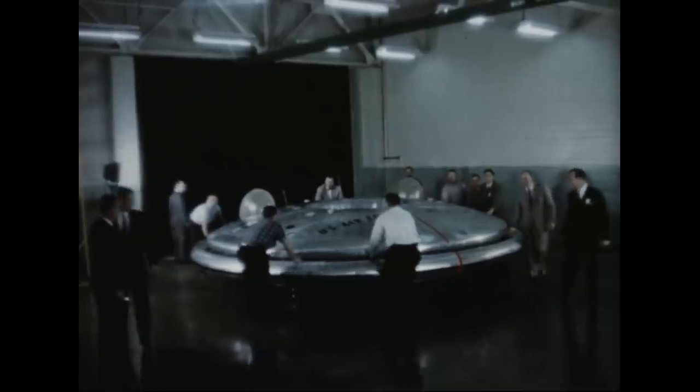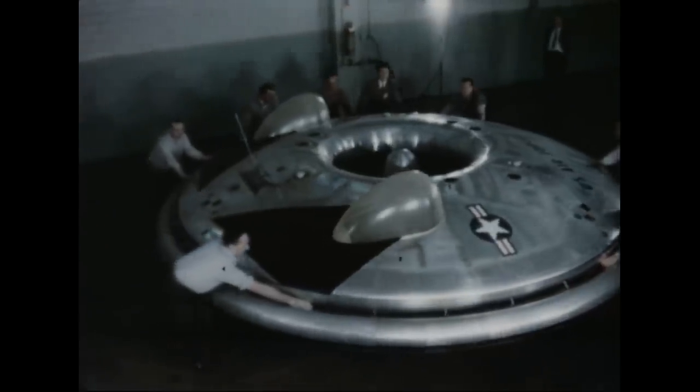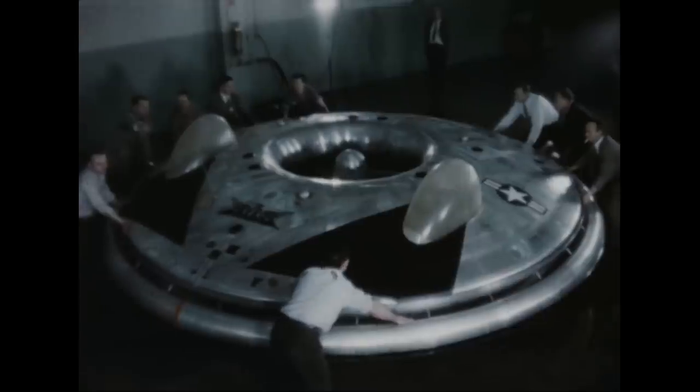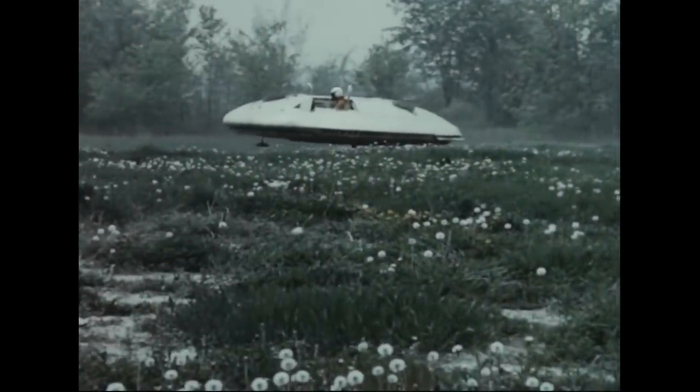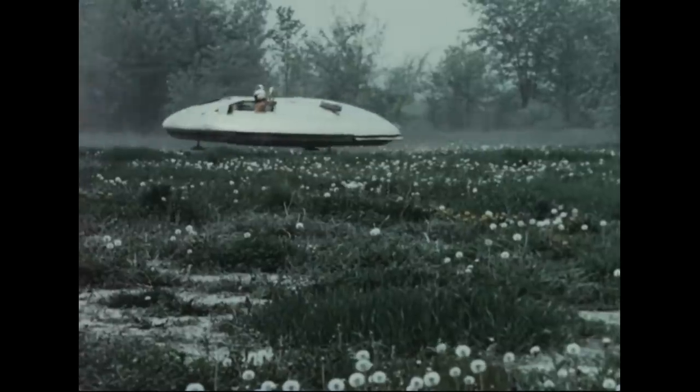Stability wasn't the only problem. Turning the craft around was slower than you might imagine for a disc-shaped plane: five seconds clockwise, eleven seconds counterclockwise, due to the spinning of the turbine. Since planes live or die on being able to outmaneuver their opponents, this rather limited the Avrocar's planned dogfighting capabilities. Frost attempted to address these problems by adding wings and a tail, but by then the age of experimental VTOL aircraft was coming to an end as militaries realized that helicopters were the more reliable option. The Avrocar was shelved and eventually scrapped, but it lives on in our imagination.